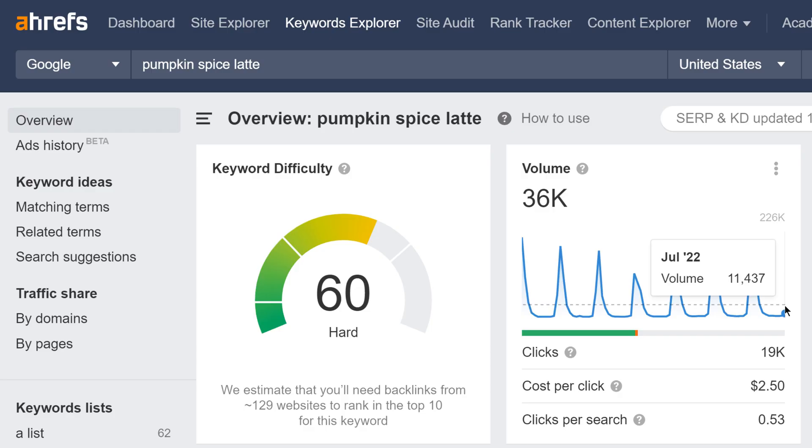Finally, a quick keyword database update. Search volumes are now available until July 2022 for most keywords. And that's all for today. See you in the next update, and have a great day!